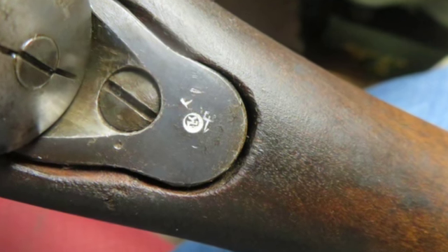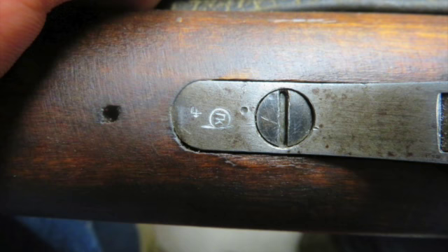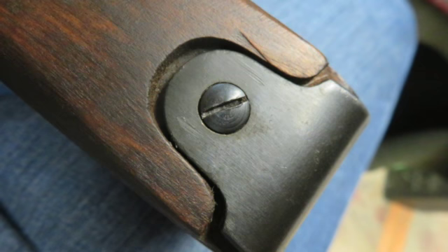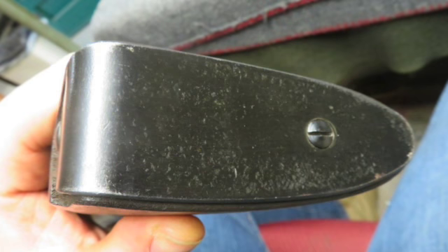This rifle was captured and reissued by the Finns, with a Finnish Army boxed SA property stamp on the left side of the barrel. The Westinghouse bolt is original matching number to the barrel. The floor plate does not match, as is common and correct with Finnish Mosin Nagants.